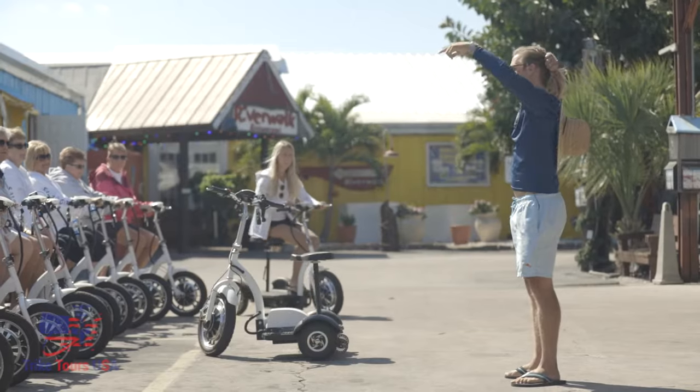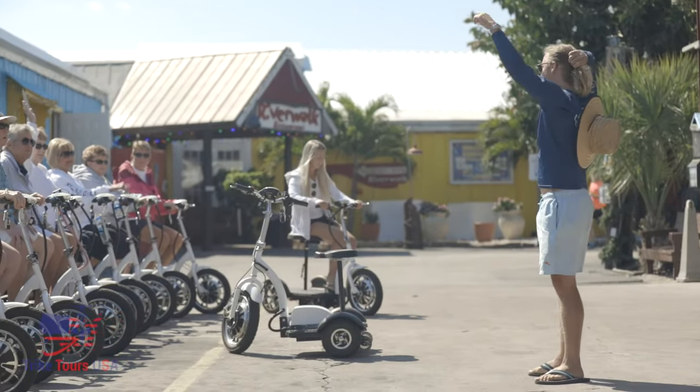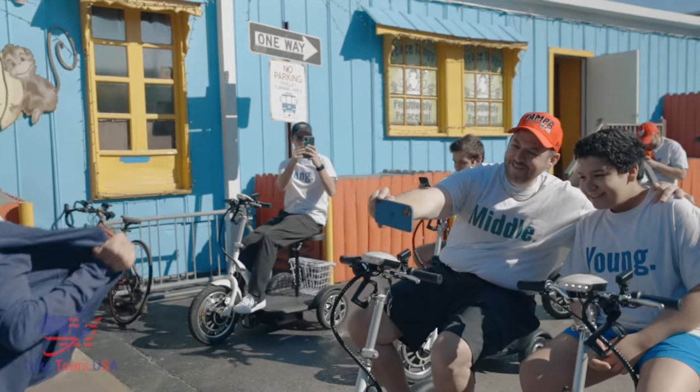All right, where's everybody from? I know Canada, Illinois, Pittsburgh, Fort Myers — there we go.